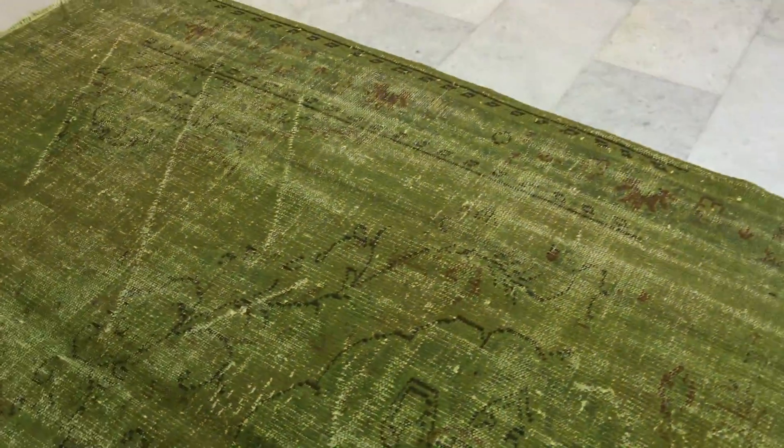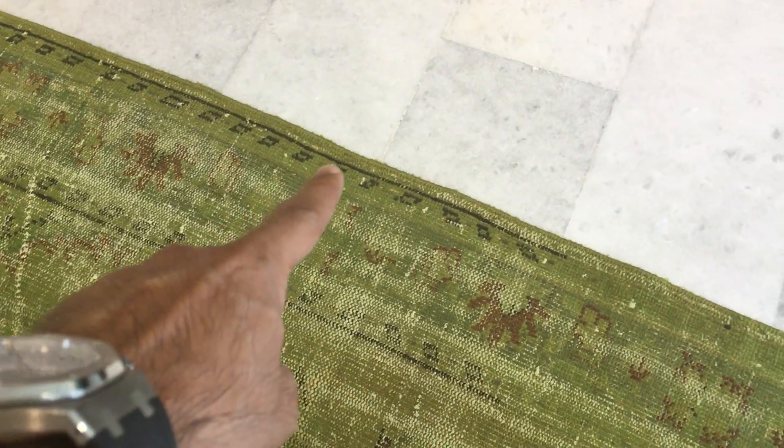The border on this side is very interesting as well. You can see all these original designs of the carpet very clearly. Stunningly beautiful medallion. There's a lot of character in this carpet.